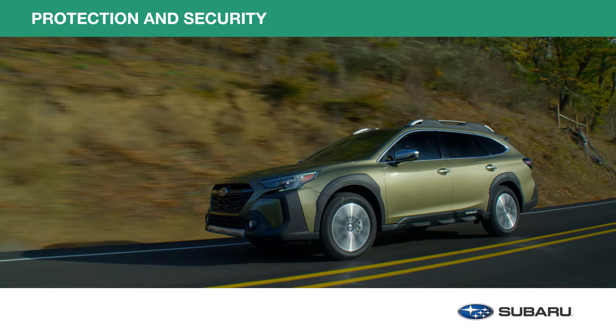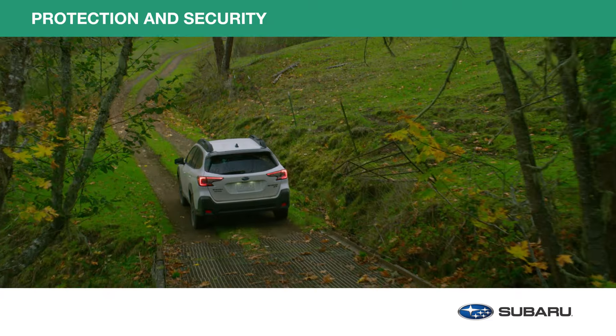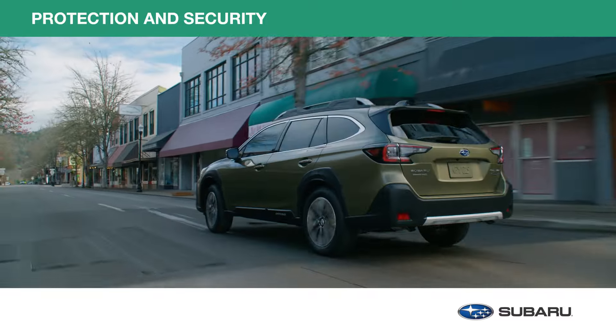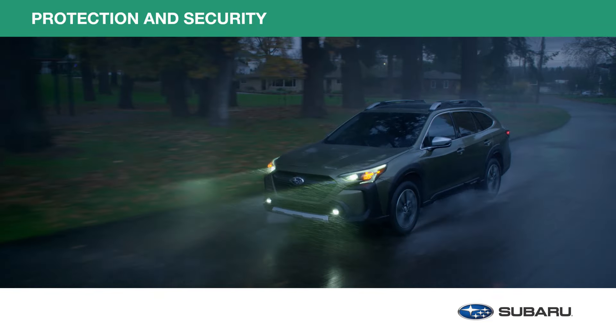Whether you're traveling along the highway or tackling tough trails, you can rely on your Subaru Outback to get to your destination. Help protect its distinctive style inside and out with genuine Subaru protection and security accessories. Let's take a look at a few of them now.